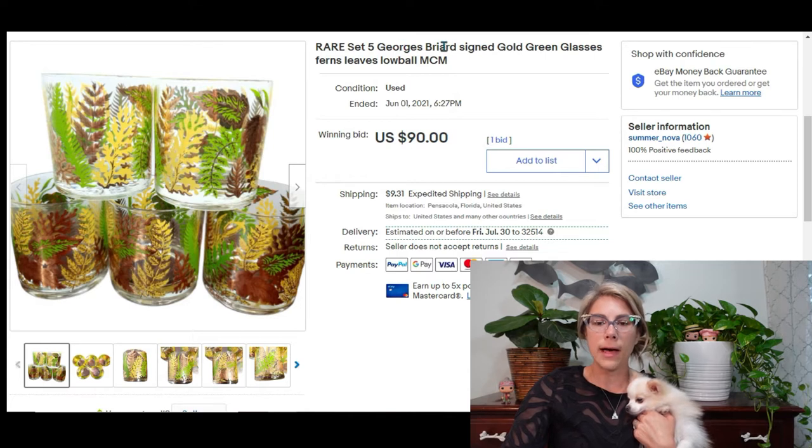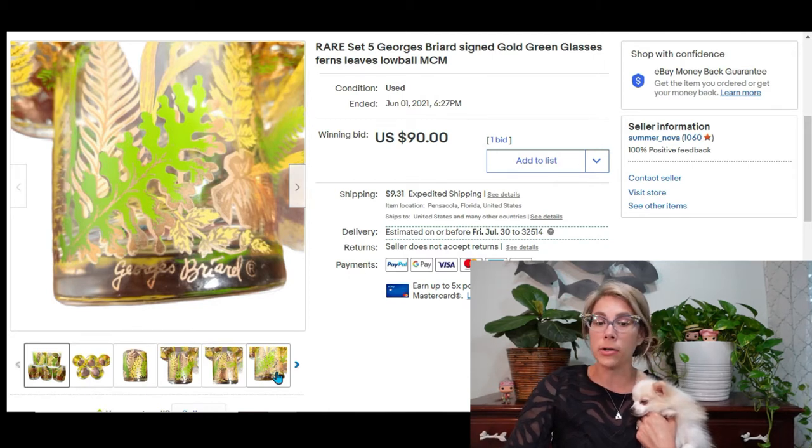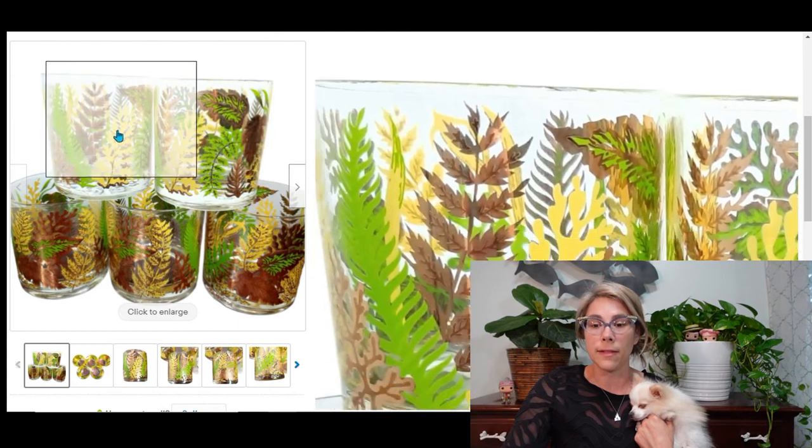Up next I have a set of five Georges Briard signed gold green glasses with ferns and leaves — a lobe style of glass. Everyone listing these online noted they were signed, meaning the signature is on the bottom. I couldn't find any comps with the same exact style and prices for his glasses are all over the place. So I ran an auction starting at $90, got one bid, and was ecstatic. That brought me a profit of $73 on the set of five glasses.